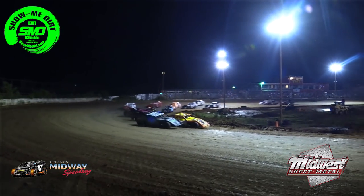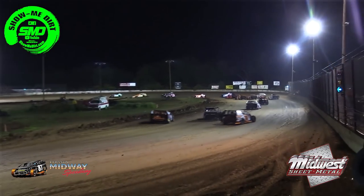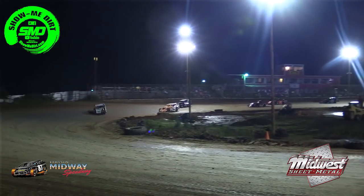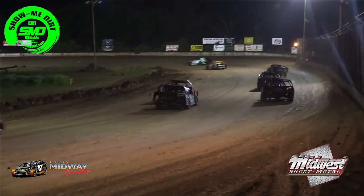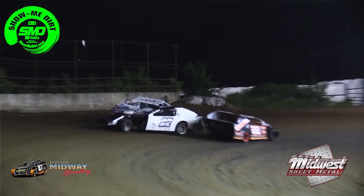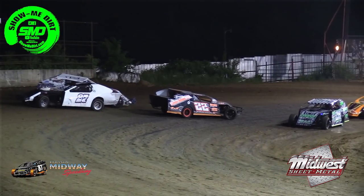A straight win side by side with Cory Carter for the lead, and Carter now taking advantage, taking over the first spot. The 42 of Trent Wynn will fall in behind him. The 15 of Jeremy Hazel saved it from spinning, but a few cars behind him spun out, which brought out our caution.